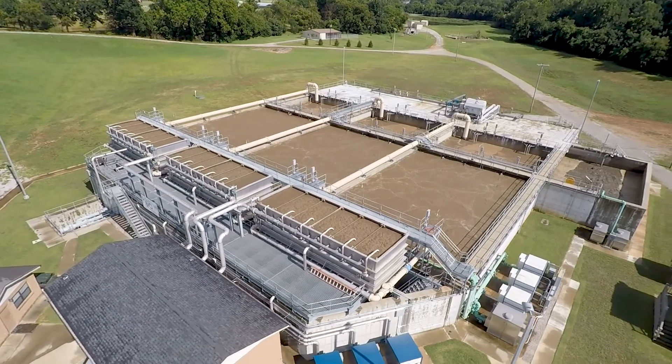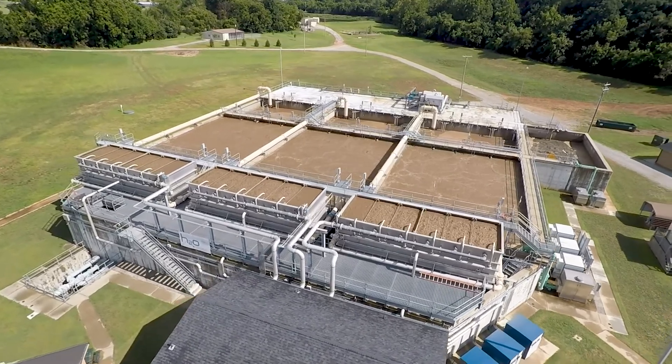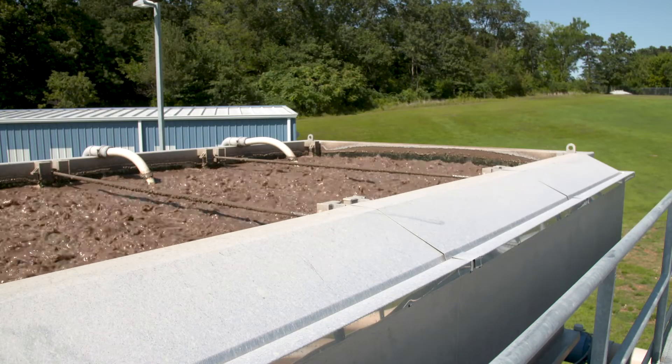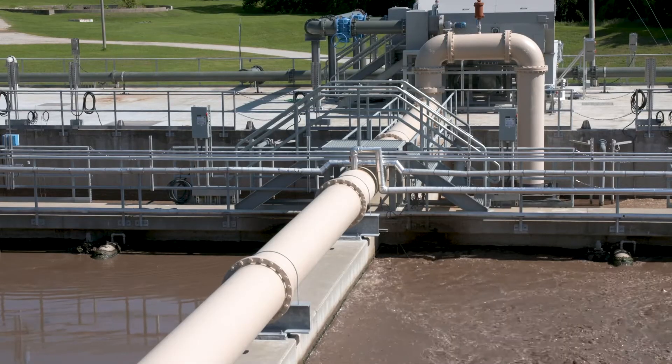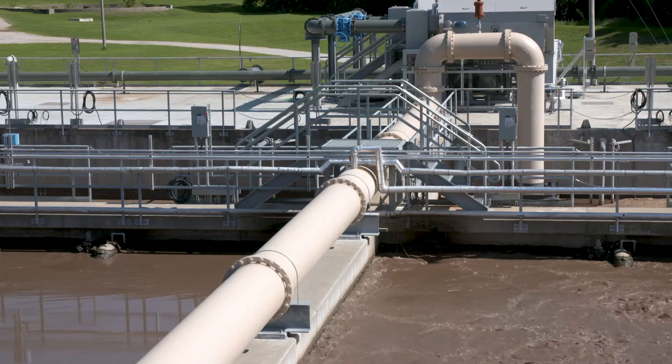The City of Decatur wastewater treatment plant is the first membrane bioreactor plant in the state of Arkansas. The City of Decatur had two key problems they needed to have solved. The first problem was to increase the size of the plant to accept additional waste from neighboring communities as well as an additional industrial source.